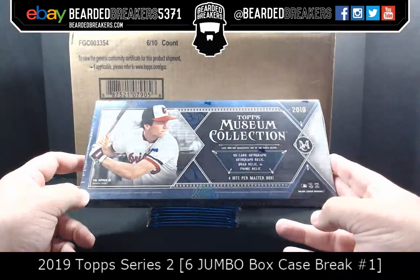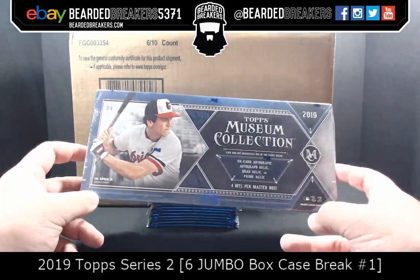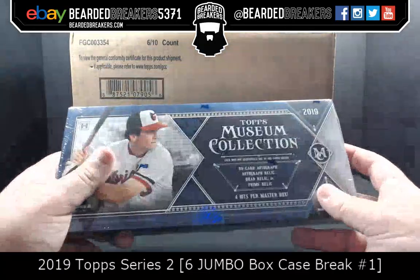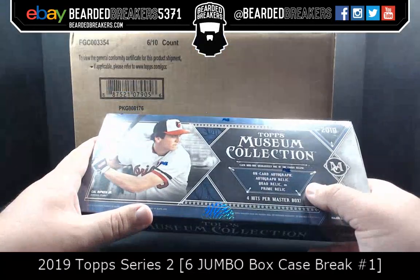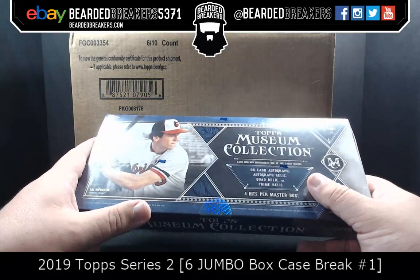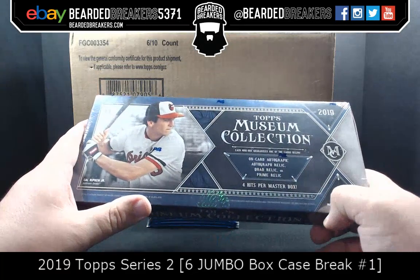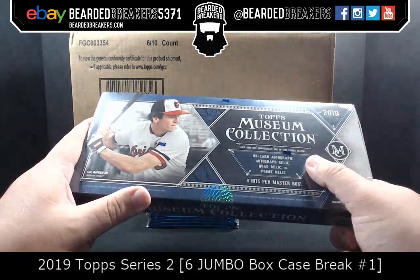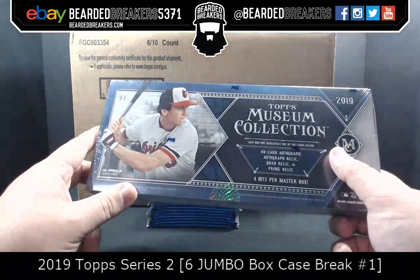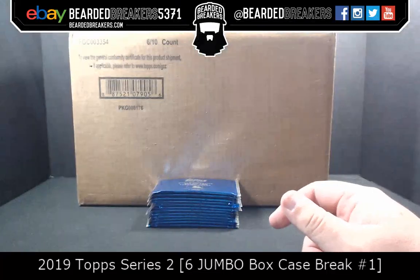We also have two boxes of Topps Museum Collection — $200 a box shipped. We're more than happy to break it for you guys if you're interested. Let us know in the chat. It probably will be up on the website by tomorrow. Four hits per master box — on-card autograph, autograph relic, quad relic, or prime relic.